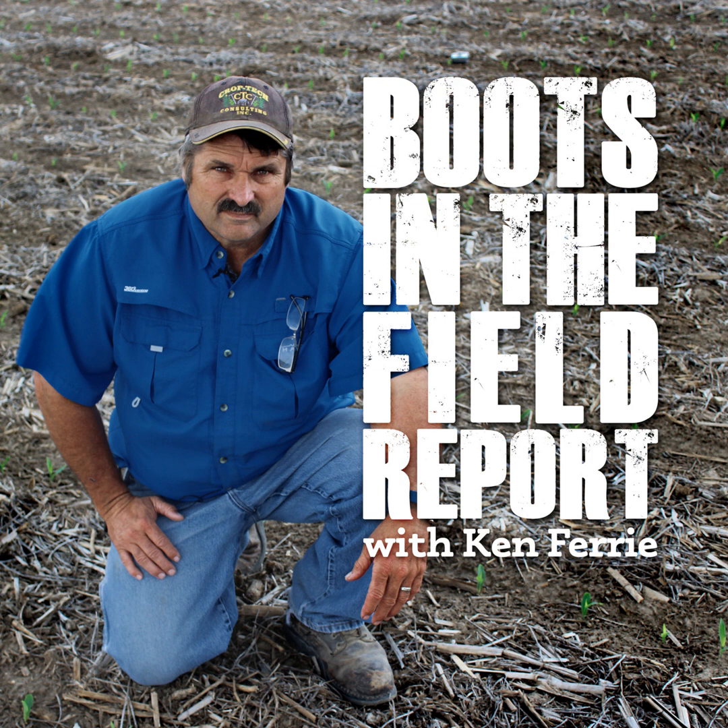Hello, this is Ken Ferry with this week's Boots in the Field report. Man, things are booking out there in the field this week. Finally, most of these beans locked up in the carbon penalty have broken loose and now they're taking off.